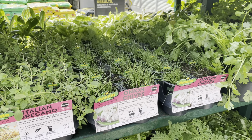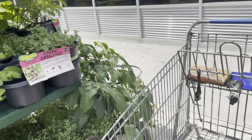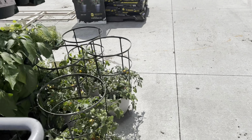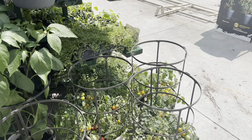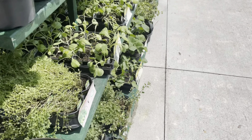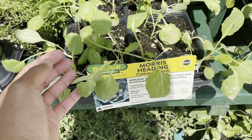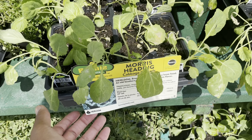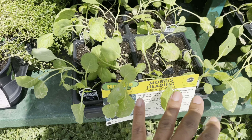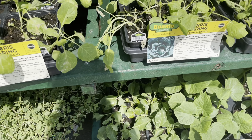They had onions, cilantro, and mint. There was some Italian oregano — I did want to purchase some oregano, but I'll wait till I go to Walmart to see if they have theirs in the grocery department. I think it runs about $2.98 for the small bunch they carry in the garden section. Down here they also have some cherry tomatoes.